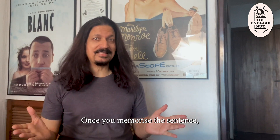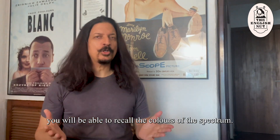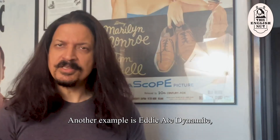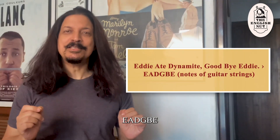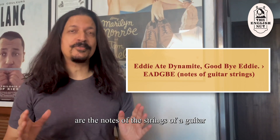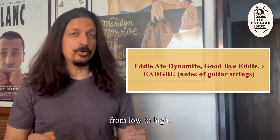Red, orange, yellow, green, blue, indigo, violet. Once you memorize the sentence, you'll be able to recall the colors of the spectrum. Another example is 'Eddie ate dynamite, goodbye Eddie.' E-A-D-G-B-E are the notes of the strings of a guitar from low to high.